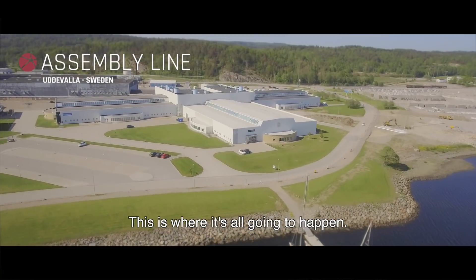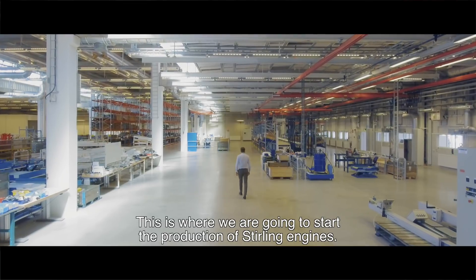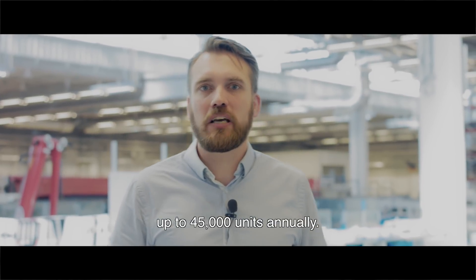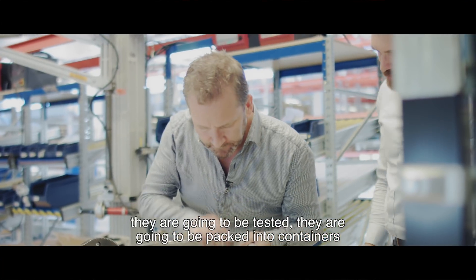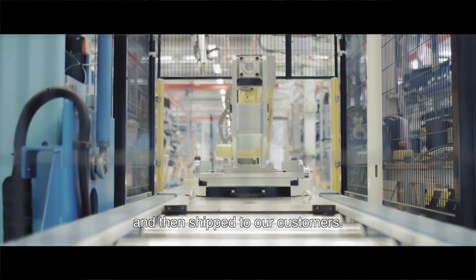This is where it's all going to happen — where we are going to start production of Stirling engines. This line has the capacity to produce up to 45,000 units annually. After the components and engines are produced, they will be tested, packed into containers, and shipped to our customers.